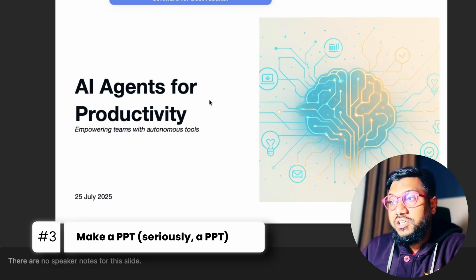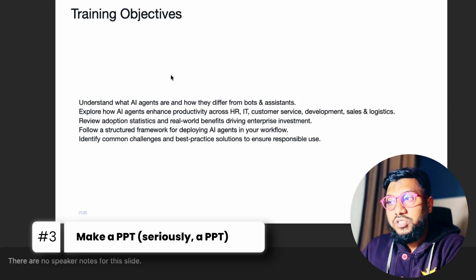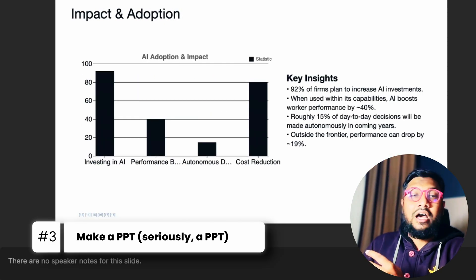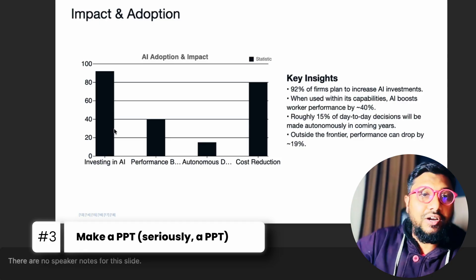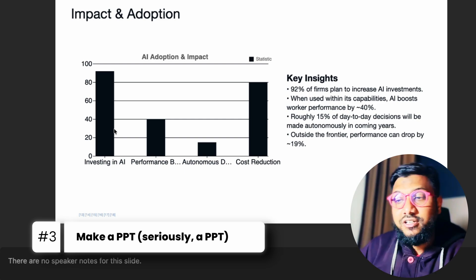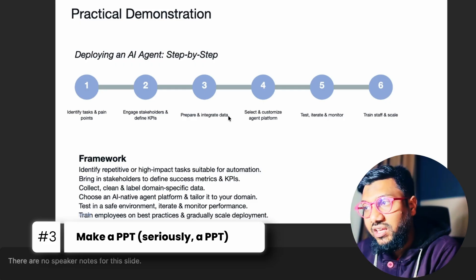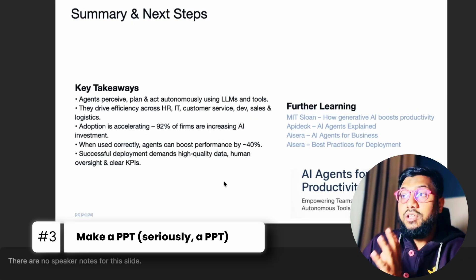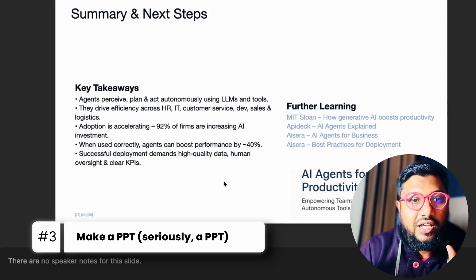After 19 minutes, I honestly love this presentation. There's a picture, 'AI Agents for Productivity: Empowering Teams with Autonomous Tools,' training objectives, core concepts like 'What's an AI agent?' and agent architecture, use cases and benefits. What impressed me most is that it went to the internet, collected key insights, made a chart, and inserted it into the presentation. Typically you'd have analysts do this — I'm super impressed. It also covers practical deployment steps, KPIs, common issues and solutions, and a summary.